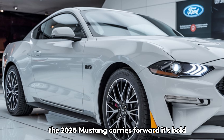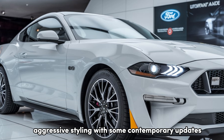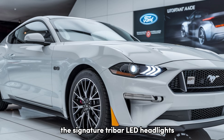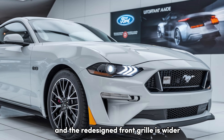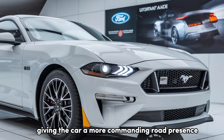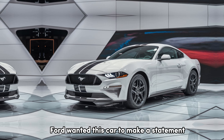Starting with the design, the 2025 Mustang carries forward its bold, aggressive styling with some contemporary updates. The signature tri-bar LED headlights now have a more futuristic look, and the redesigned front grille is wider, giving the car a more commanding road presence. It's clear that Ford wanted this car to make a statement.